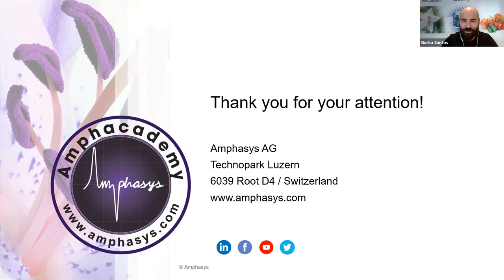Thank you very much, Dario, for such a nice presentation. All our attendees have been really active during your talk. We have plenty of questions and will try to answer most of them. The first question is: how do I gate or know where to set the gating to differentiate viable pollen from non-viable pollen?